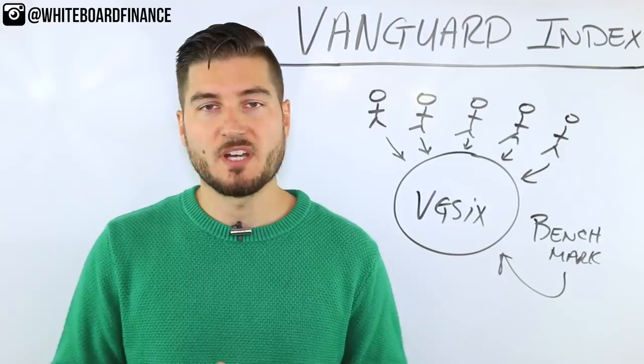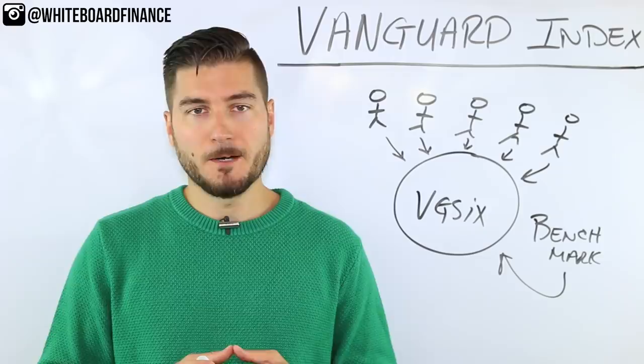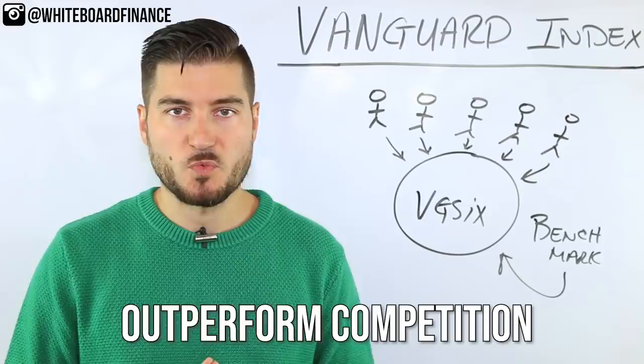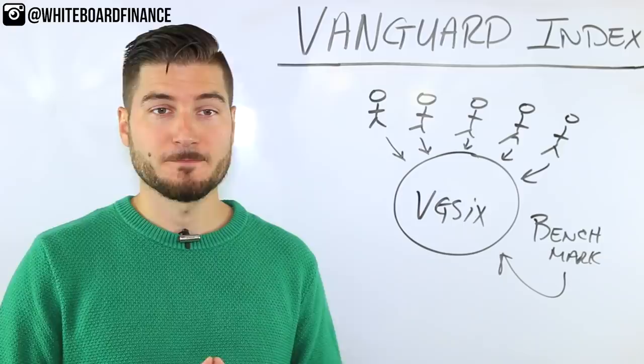This is not a sponsored video by Vanguard — I am a Vanguard customer, I've been investing with them for a very long time, and that's actually where my entire Roth IRA lives today. I'm simply a proponent of the brand. 84% of their mutual funds have performed better than their peers over the last 10 years, and there is over $3 trillion invested in Vanguard's mutual funds and ETFs at the time of this recording.